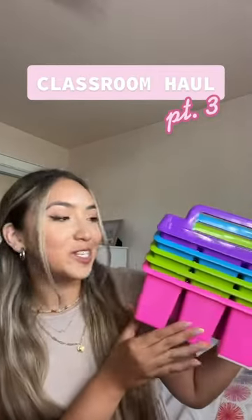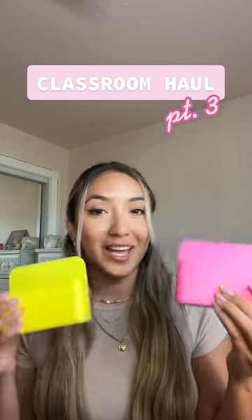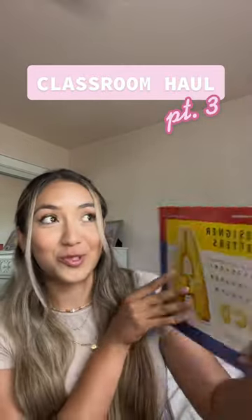Here is part three of my classroom haul. First, we have these bright colorful caddies. Next, I got a couple of these magnetic holders for the whiteboards that we can put markers inside. Of course, we needed some dry erase markers. I also got these mylar balloon letters for bulletin boards — I thought these were really, really cute.